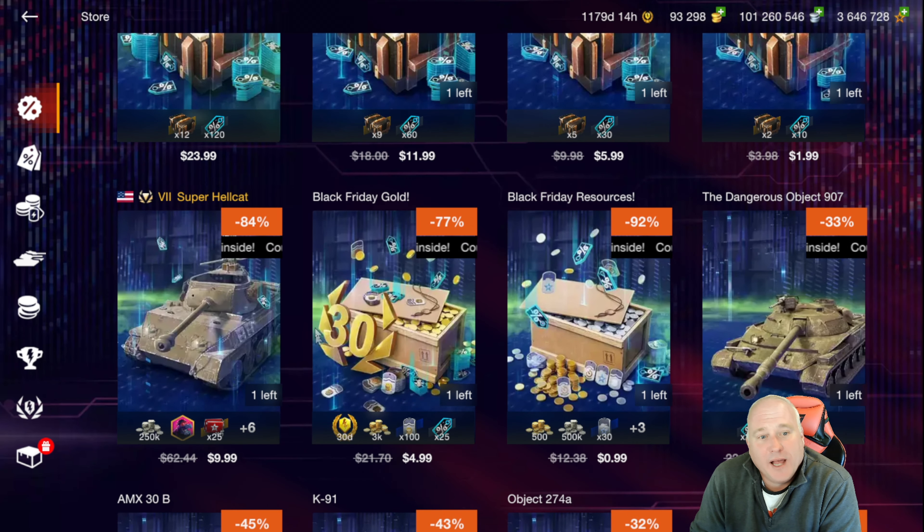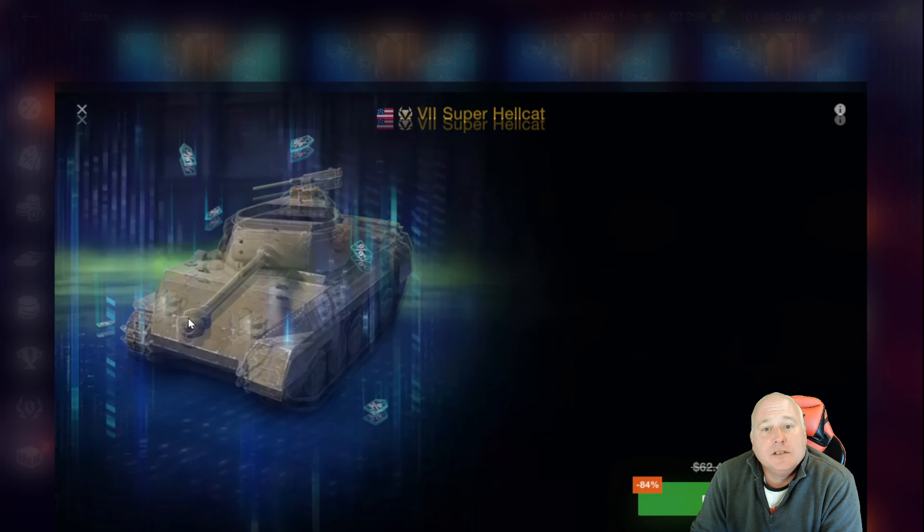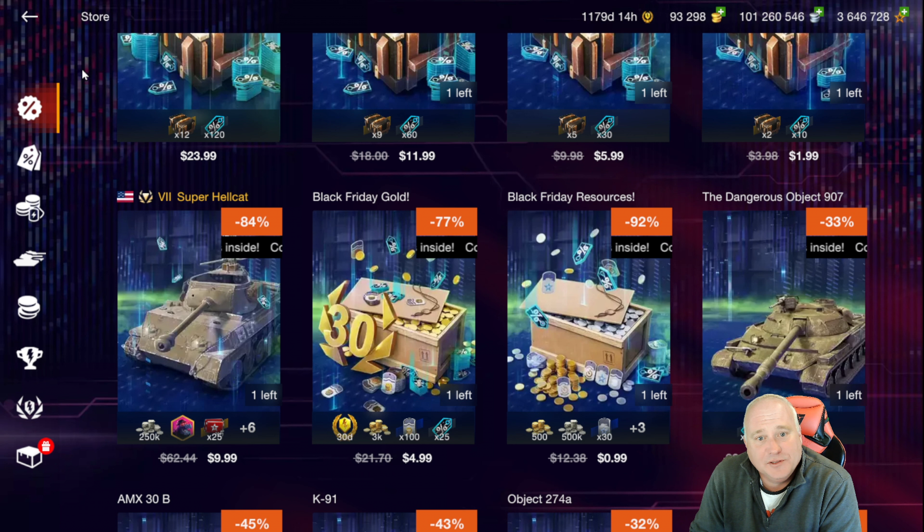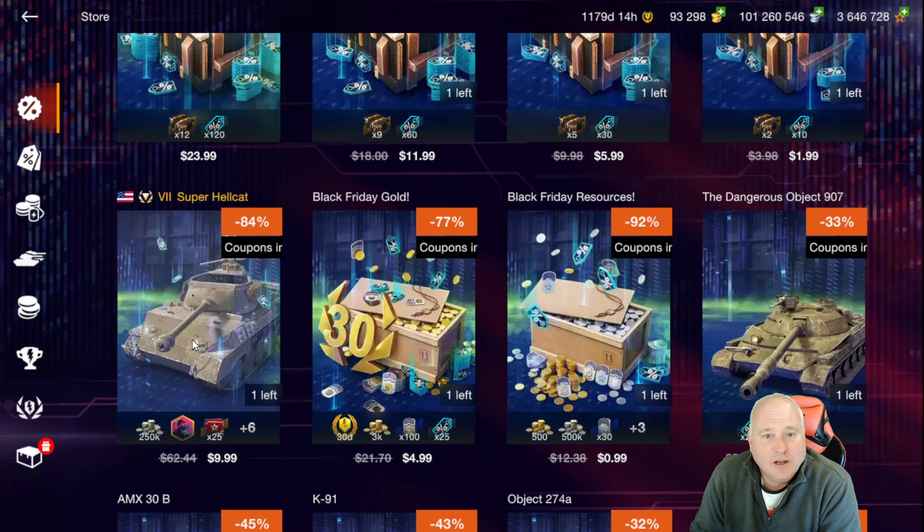Tier 7 Super Hellcat is for sale for $10. Most of you have probably seen or played the Hellcat at tier 6 — a super fun, fast tank destroyer with very little armor. Decently accurate gun. This tank does struggle to pen, especially against tier 8 heavy tanks, but it's got wonderful mobility and a fully rotational turret. You'll get 25 five-X boosters for this tank, and look — only 50 coupons. You're going to have to buy a lot of tanks and a lot of gold to get to 3,750. I would rate this as just an okay deal.